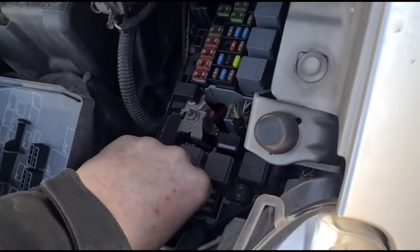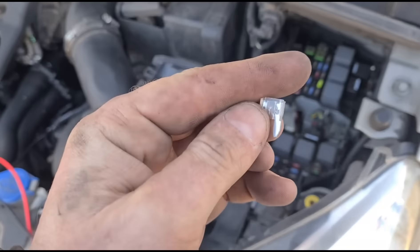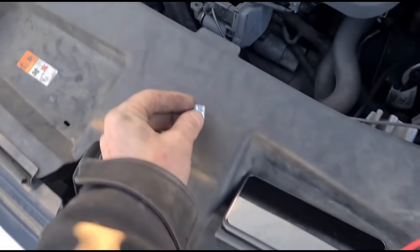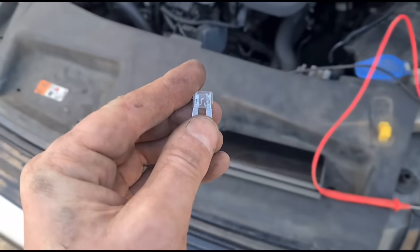Pull that fuse out — you can see it's blown. That's fuse 6 for the vaporizer glow plug. Normally what happens is that will blow when you get a bad vaporizer. So we're going to put a new fuse in.